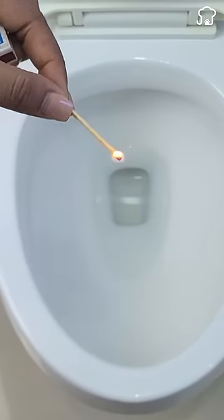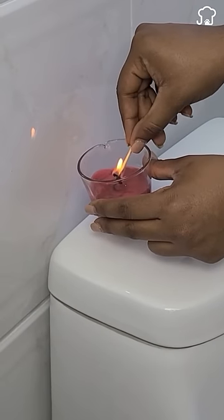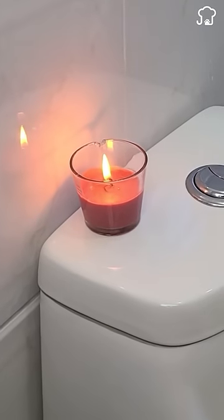But if you light a match at the end, the sulfur produced by the flame and the smoke from the phosphorus will quickly remove the bad smell in just a few seconds. And if you don't have matches on hand, you can also work using a candle lit in your bathroom.